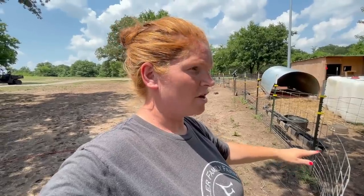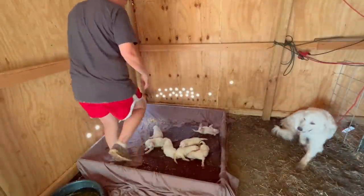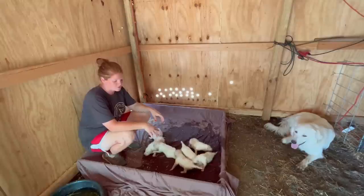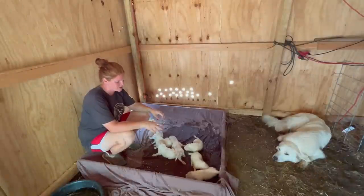What I'm thinking is we'll lock up mama in the barn — Brandon did poke some vent holes in the place — and I think we'll lock her up in there with them and also go ahead and do the Dawn dish soap baths inside so that she can't take them away, but she knows we're not doing anything with them either. We just finished giving all the puppies their Dawn dish soap bath. Mama has been in here feeding them and licking them off.